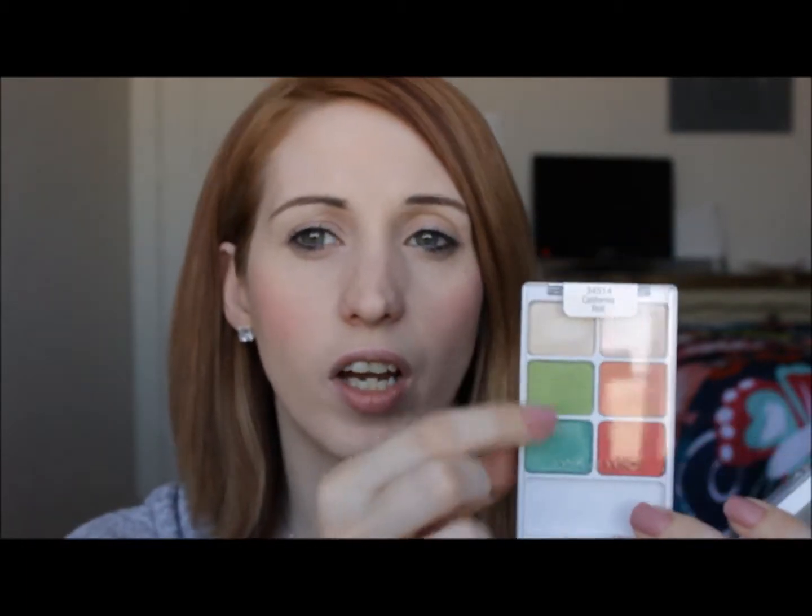I heard Kirsten talk about this — it's the Sweet Spun Sugar soy candle, I believe from the Target brand. Oh my god, if you like cotton candy, go get this candle because you're gonna have like a cotton candy moment. That stuff smells awesome. It's good, it's nice.